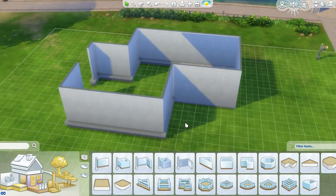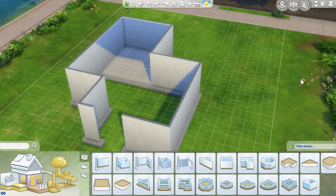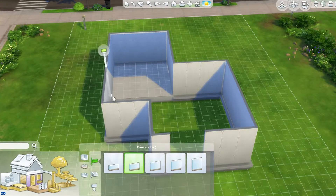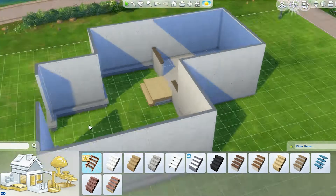So everything is included in this room. You have your bedroom, bathroom, kitchen, dining room, and even a little small dinette area for your sims to enjoy a good meal.